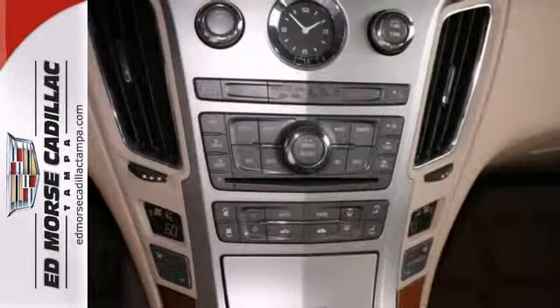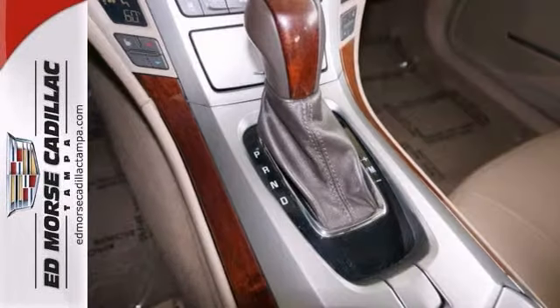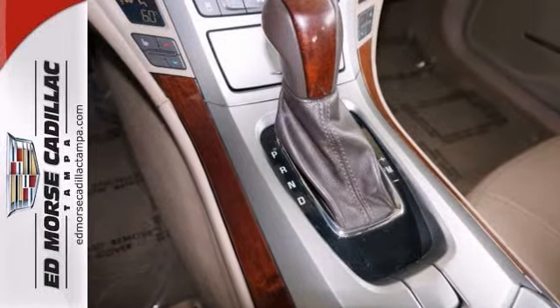Let this navigation system get you and your family where you need to go and get home effortlessly and safely. Check out the cashmere leather interior.